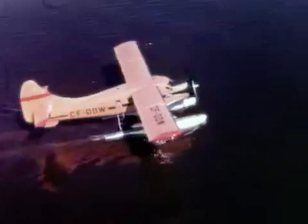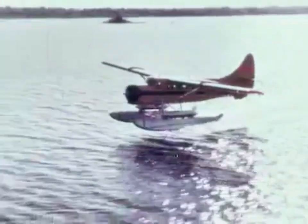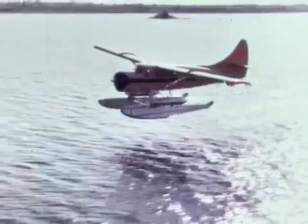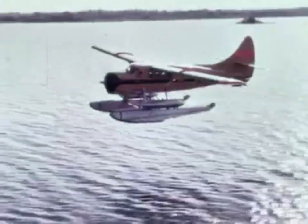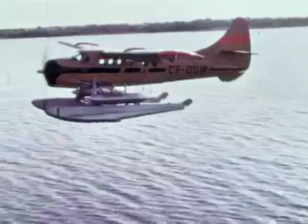Pembroke ODW, radio and time check. You're ready, okay. And the time is 0937. Roger ODW. Pembroke ODW, radio and time check.